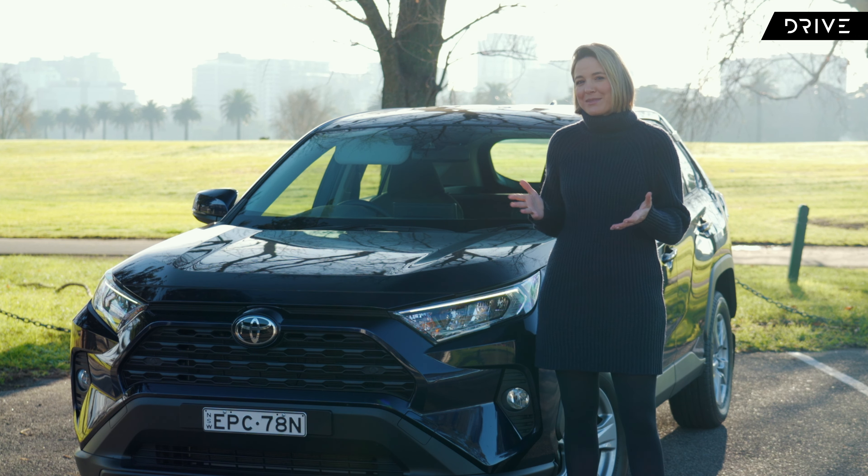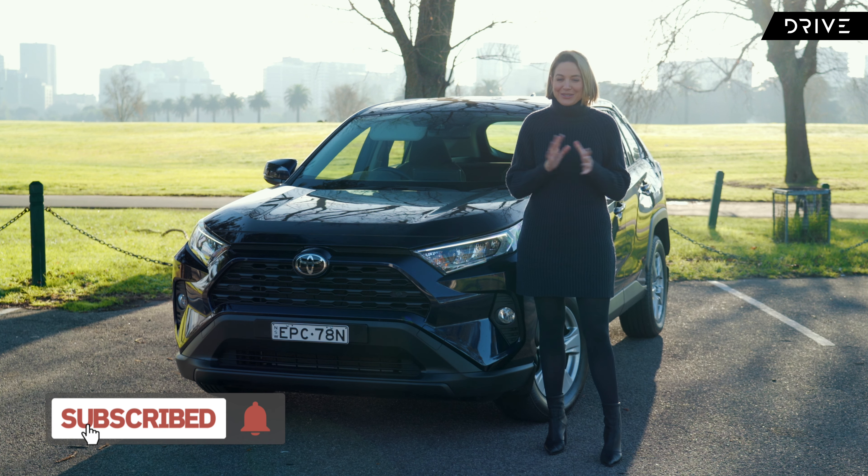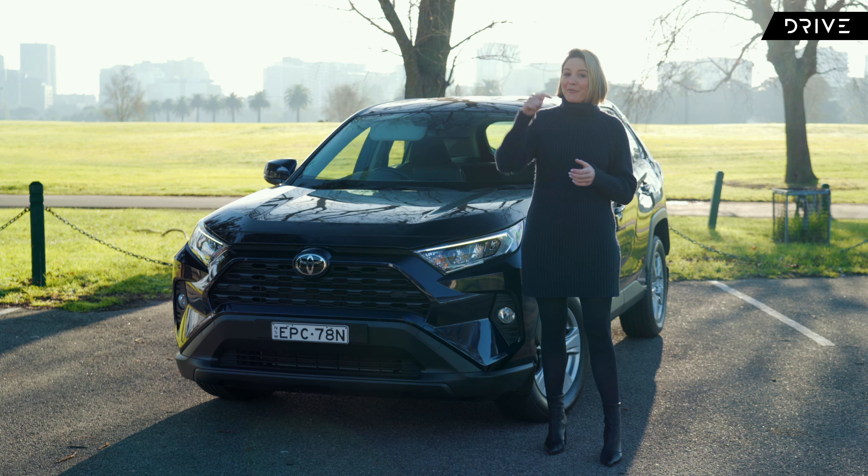In the meantime, make sure you like, subscribe, and click that bell icon so you get notified when videos like this one go live. My full review is down below, or if you're on YouTube, head over to drive.com.au.